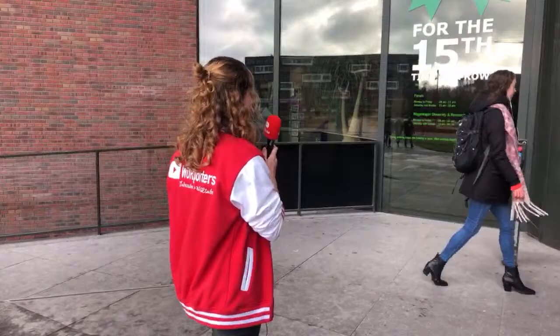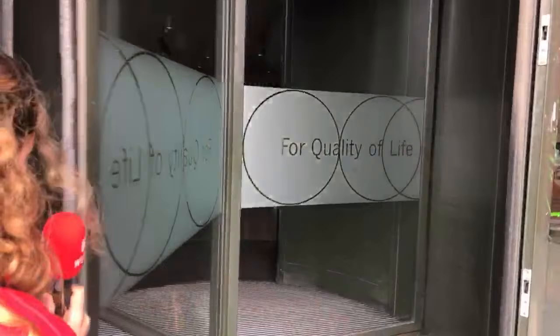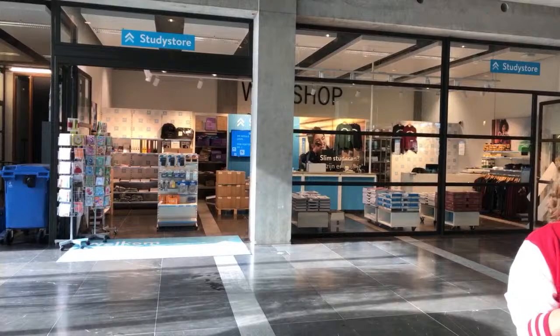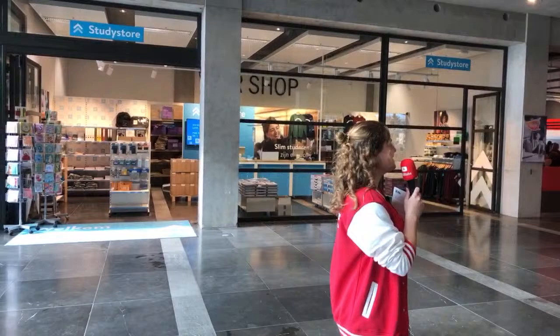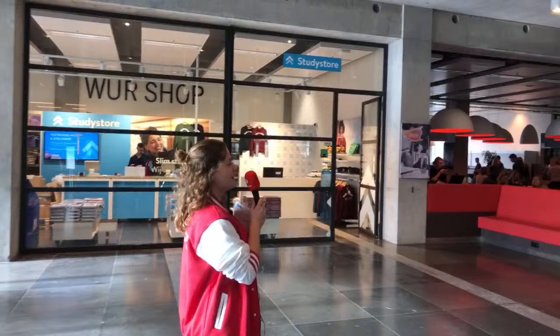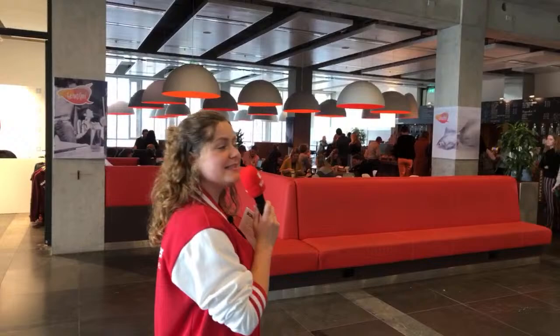The weather is nice today, so that's cool. Here you can see the student cafe is next to the study store. If you have a well-deserved coffee break, you can buy your coffee here and just hang around with your study friends. It's quite busy today because it's exam week, so a lot of people are studying.